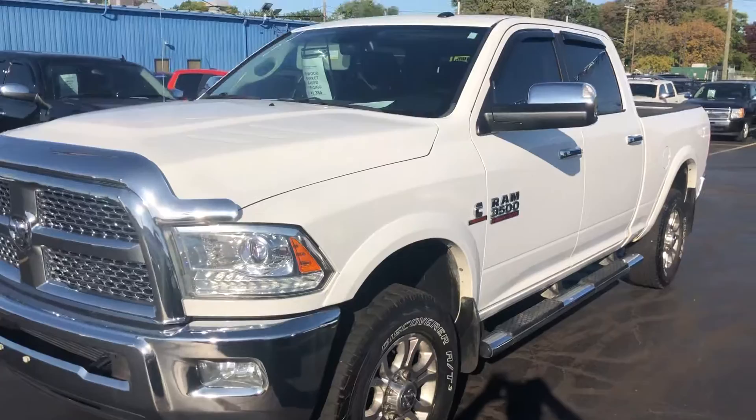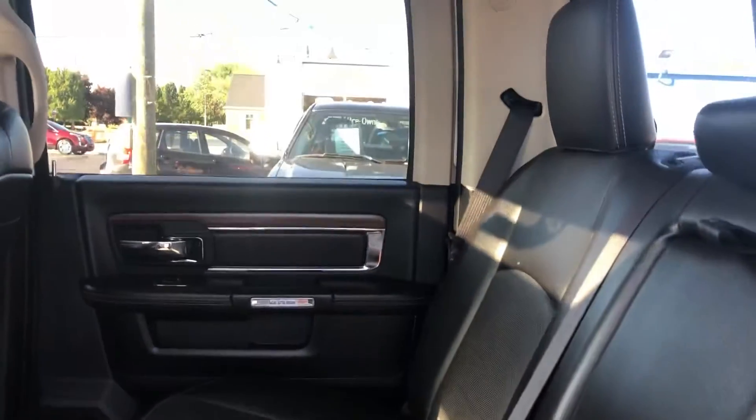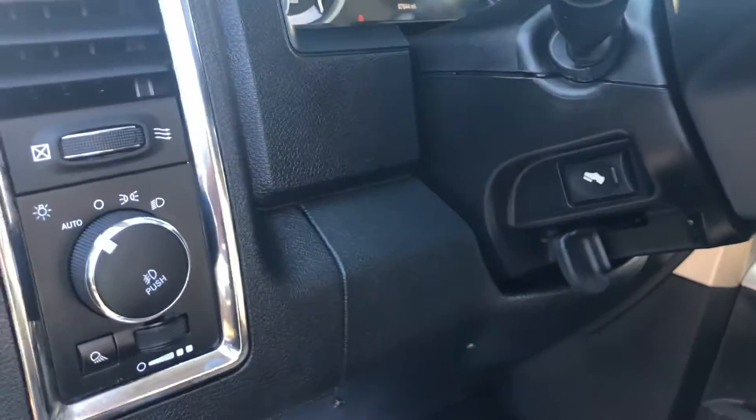Let's take a look inside. Leather, and this one does have the sunroof. The remote starter of course. Power everything — power seats, memory seats. Adjustable brake pedal.